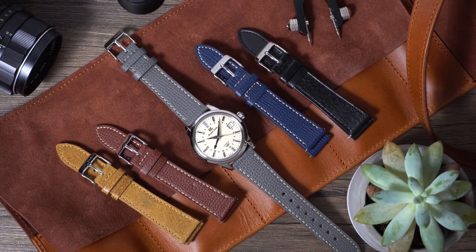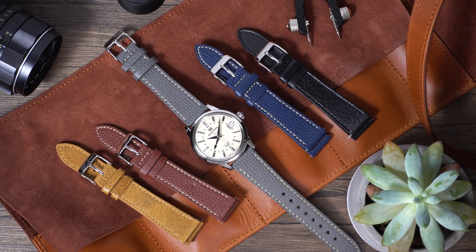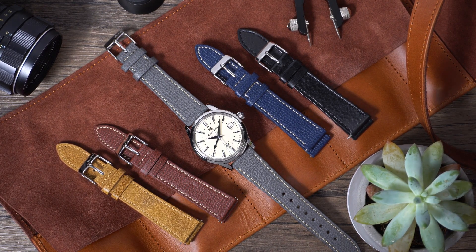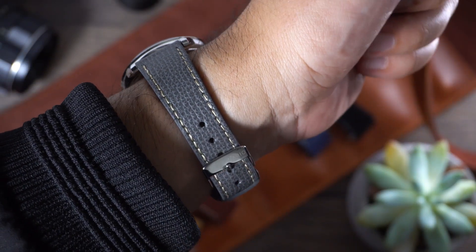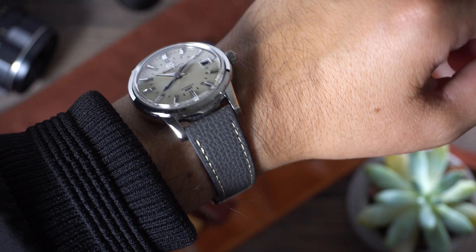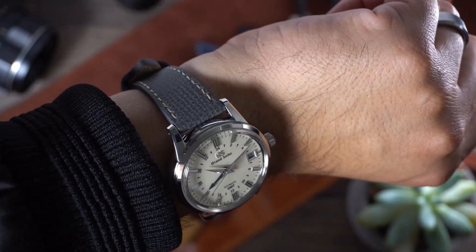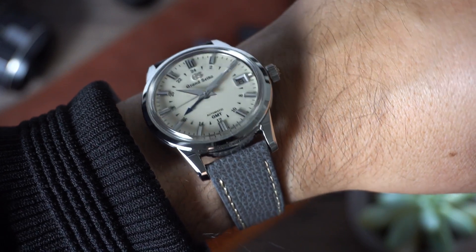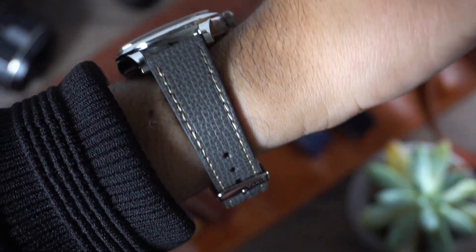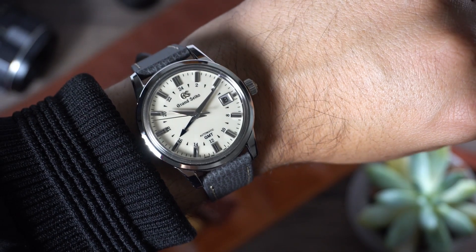Next up is the vintage Epsom Italian leather in pewter gray. This one is super cool — I actually own this one in a 20mm size as well. I just thought the watch would look super cool with it, and I think it does. It looks different; it plays well with that elevated aesthetic but still dresses it down a little. Maybe wear it with some shorts, jeans, and tennis shoes — I think it looks pretty cool.